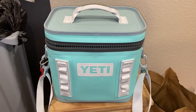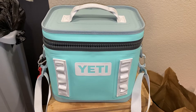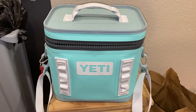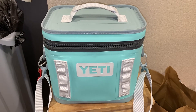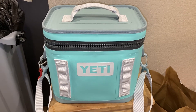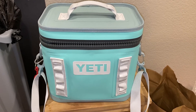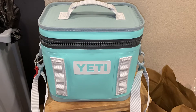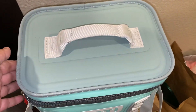Hi guys, I'm here with my Yeti Hopper 8 and I put ice in it 48 hours ago, exactly two days ago, and I was wanting to see how it's doing with its ice. I accidentally kept the bag open — actually my spouse unzipped it and I didn't know — but I wanted to show you guys and I'm going to open it up and show you how much ice is left after 48 hours.